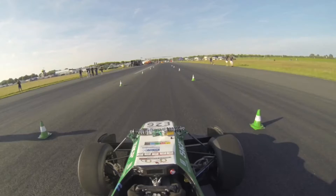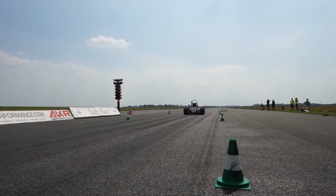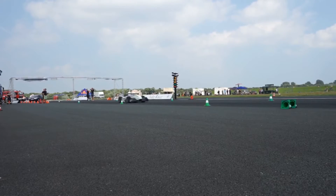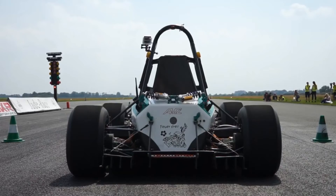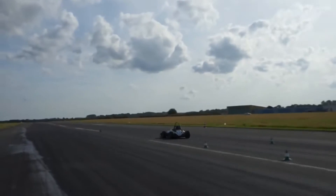The speed was measured in two consecutive runs in opposite directions. The time beats out the previous record by six-thousandths of a second, making it faster than a Formula 1 race car. Apparently. The 100-kilowatt vehicle is powered by four motors and a 6.62-kilowatt-hour battery.